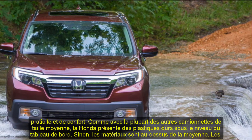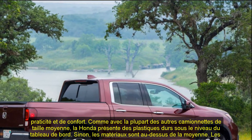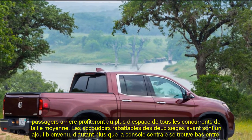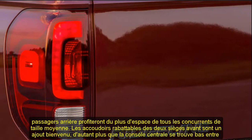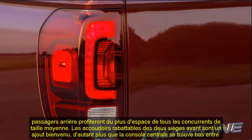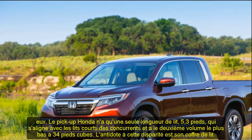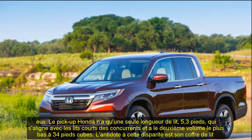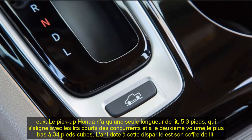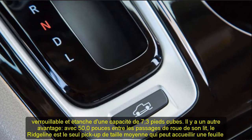Infotainment and connectivity: every Ridgeline comes standard with an 8.0-inch touchscreen infotainment system, now featuring a physical volume knob and screen icons Honda says are easier to use. However, we haven't had a chance to fully test the updated display audio system. The Ridgeline also comes standard with Apple CarPlay and Android Auto. Certain models can be equipped with an in-bed audio system that uses actuators to vibrate, turning the cargo bed into a huge speaker — perfect for tailgate parties.